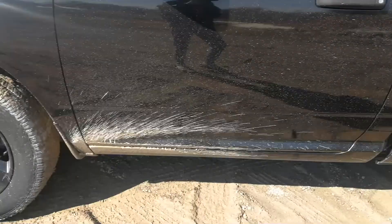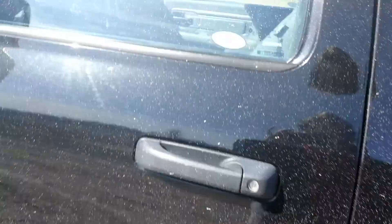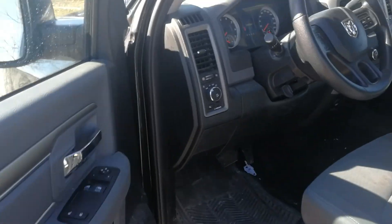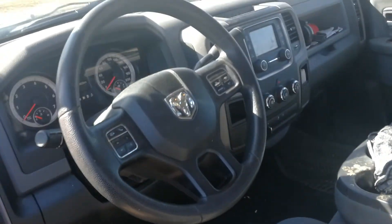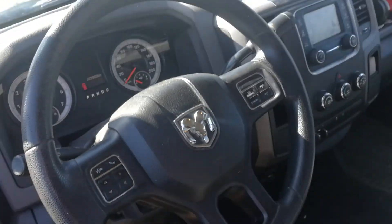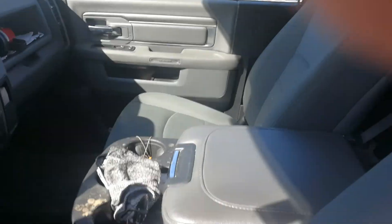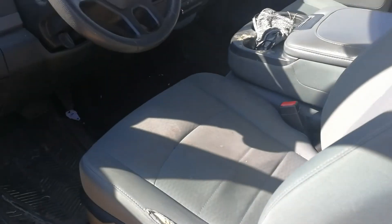I wish the Mustang had black rims, but yeah this has black rims and I love the truck perspective. It's muddy and dirty out here, but anyway, this is a really gorgeous truck. Gorgeous.